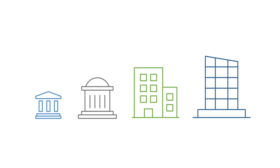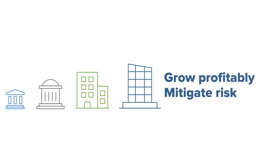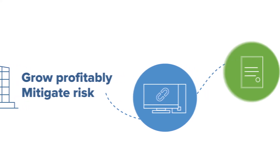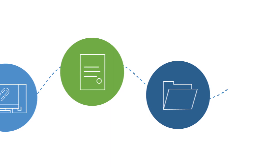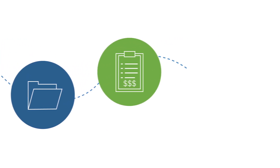Financial institutions of all sizes face a variety of challenges when trying to grow profitably and mitigate risk. Obstacles like disconnected data, processes and systems, few actionable insights despite a wealth of data, error-prone manual processes, changing regulations and increasing compliance costs,